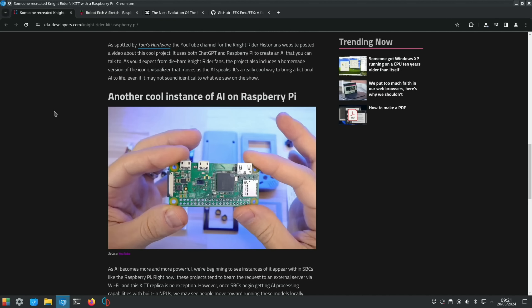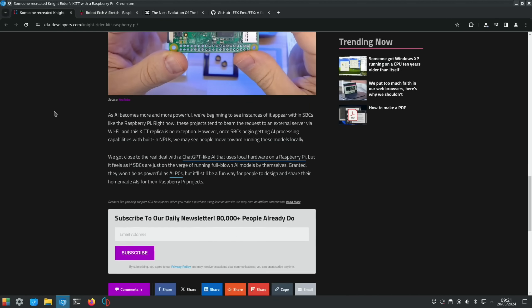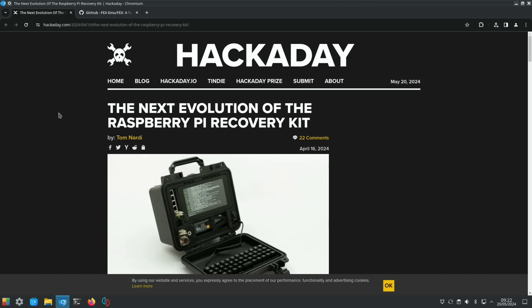We had a robot etch-a-sketch — another Pi with a little breadboard that takes about two minutes to finish drawing, really impressive. From Hackaday, we had the next evolution of a Raspberry Pi recovery kit — a serious piece of kit with great connectivity, based around the Raspberry Pi 5 using a bootable NVMe drive.